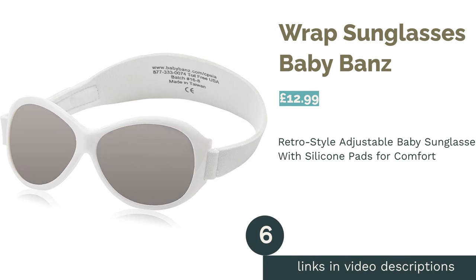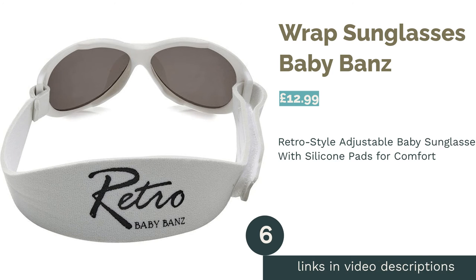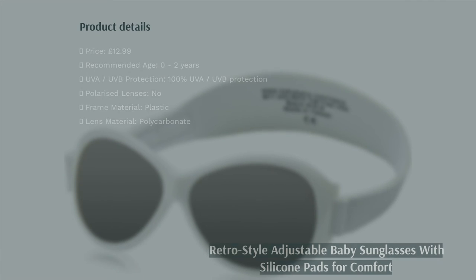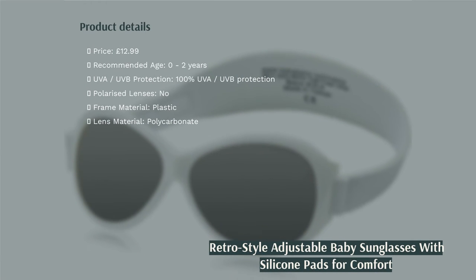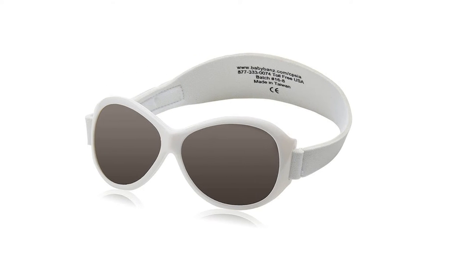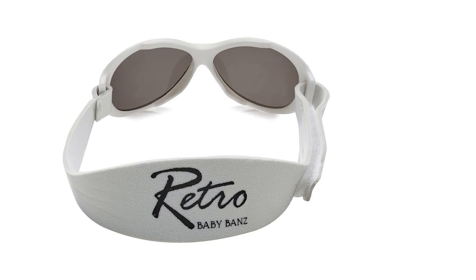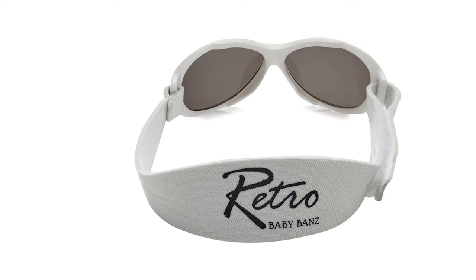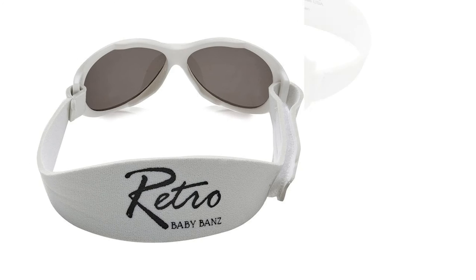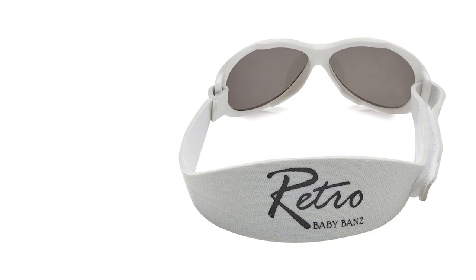The next product in our list is Wrap Sunglasses Baby Bands. Baby Bands have created an adorably styled pair of sunnies with a flair for the styles of old — an all-white, retro affair. Recommended for babies aged zero to two years, this practical pair should have no problems finding their way onto your child's head and remaining there. The neoprene headband will give your baby a bespoke fit of pure comfort, and there are even silicone nose and brow pieces to minimize any digging in.